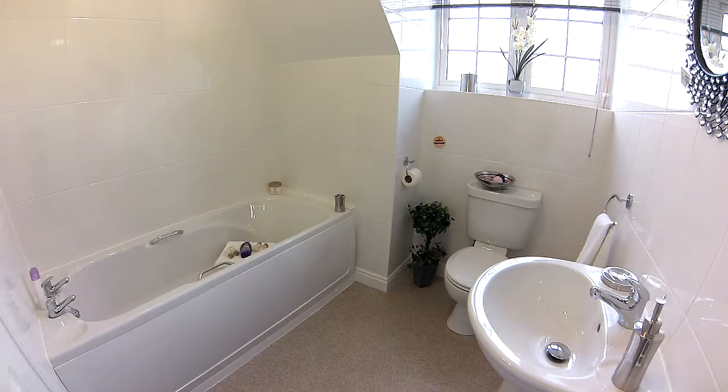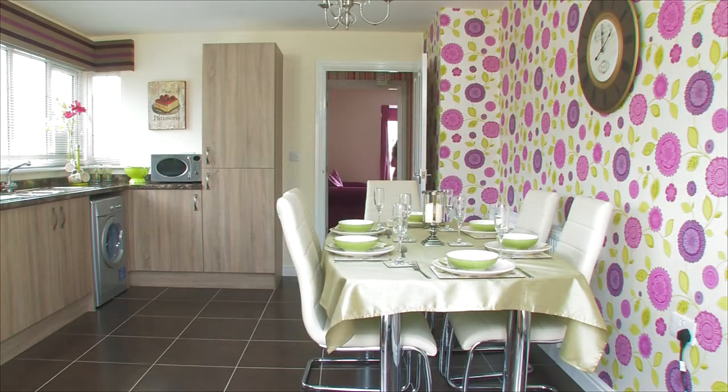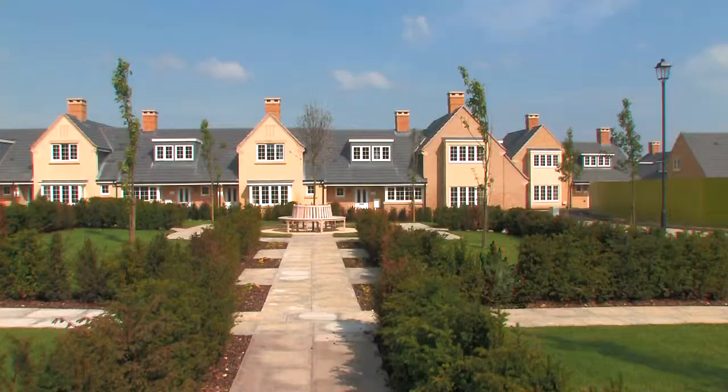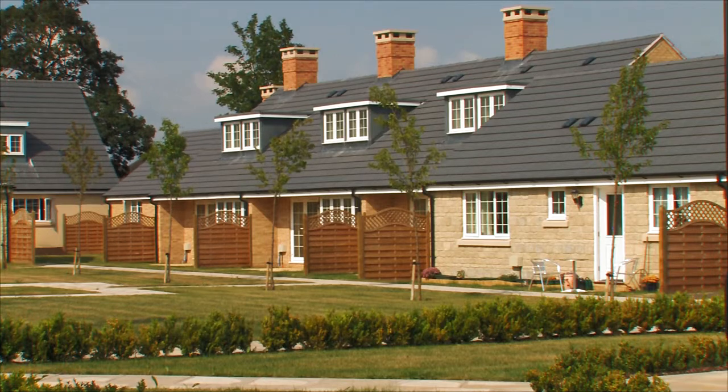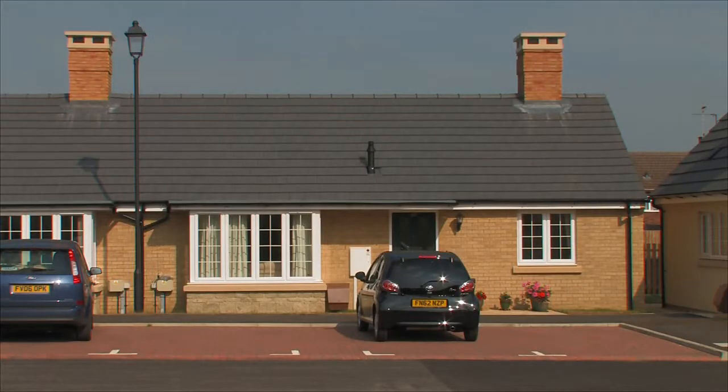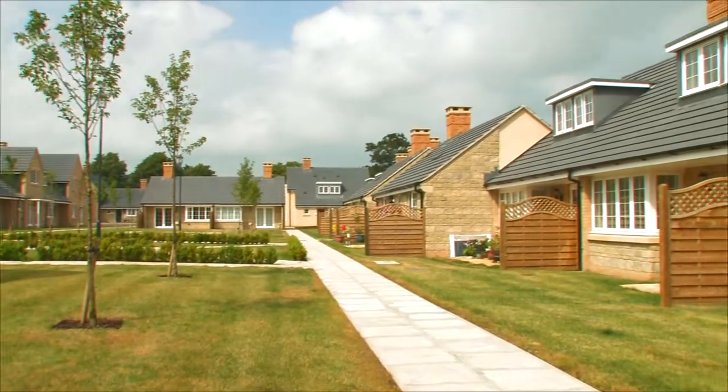Properties at The Croft are built to the highest standard, and as they are brand new, you can move straight in and enjoy your home from the very first moment, without the hassle of redecoration. The Croft offers a range of purchase options including part exchange, assisted move, and shared equity schemes to make moving home a little easier. The Croft gives homeowners the perfect opportunity to downsize and release equity in a current home, without compromising on the quality of their property or lifestyle.